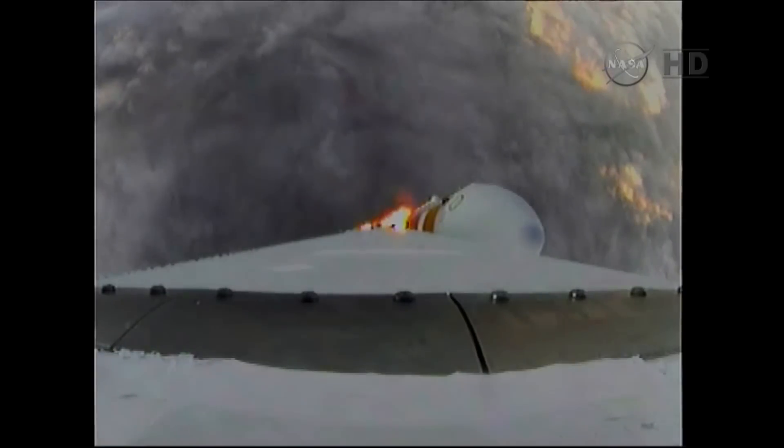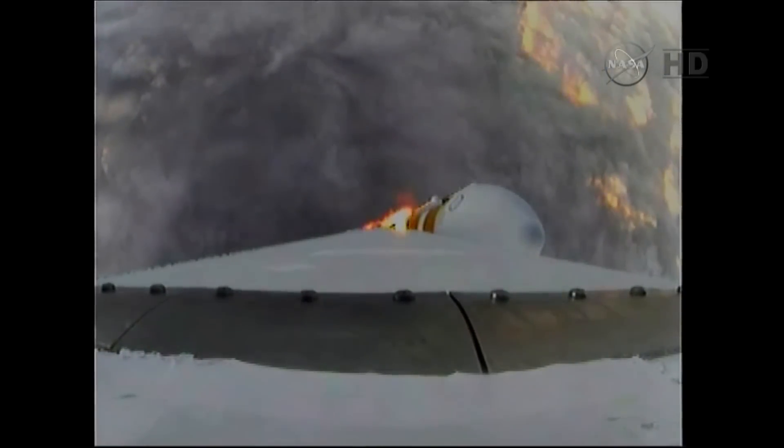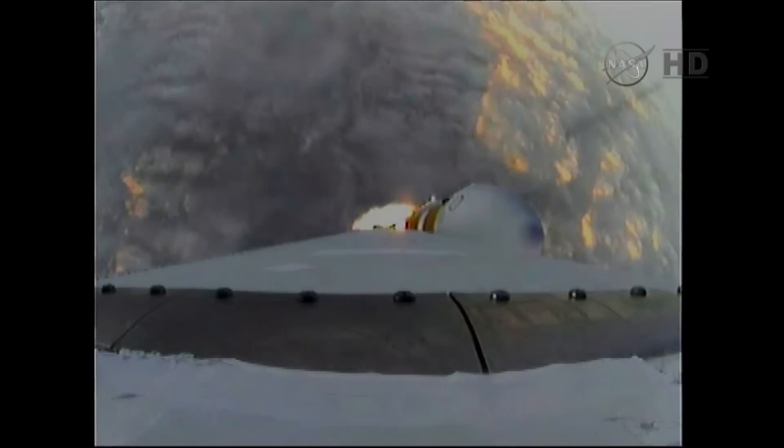One minute, 15 seconds into the flight. We have the hydrazine supply valve open in the second stage. One minute, 22 seconds in. Max Q — maximum dynamic pressure on the vehicle. Passing Mach 1.24. Orion and Delta IV now transcending the speed of sound.